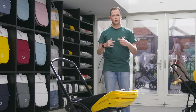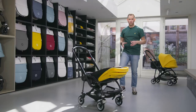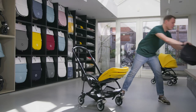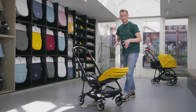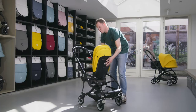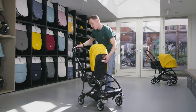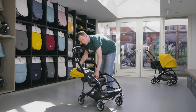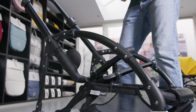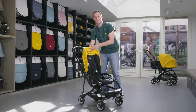On our website you can find an overview of the safety-tested car seats. As your child grows, the Bugaboo B5 grows with them. First you can use the seat position facing parents, and after approximately six months you can turn the seat around and use the position facing the world.